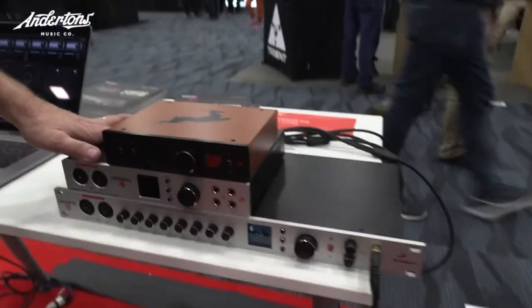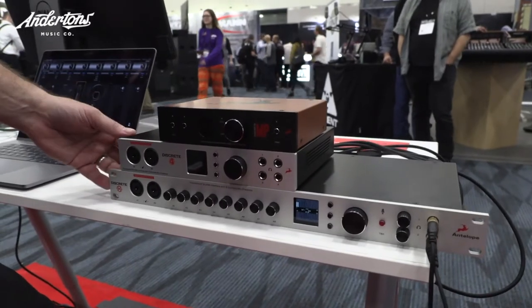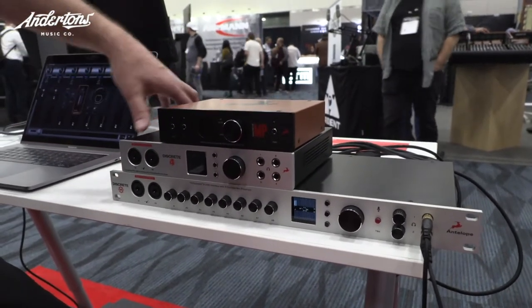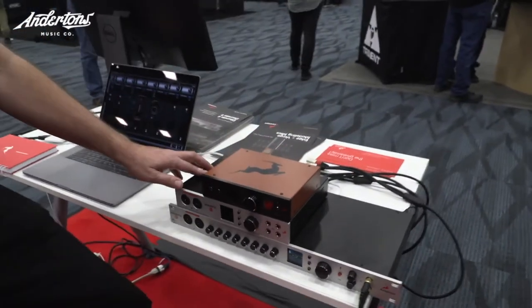We have fully discrete mic preamps which sound spectacular, and they're built into these interfaces. So you get a transformerless mic preamp on the unit itself — basically a console-grade mic preamp. We have our integrated clocking, which we're known for, inside the interface, as well as reverb, guitar amps and cabinet simulations, vintage EQs and compressors.